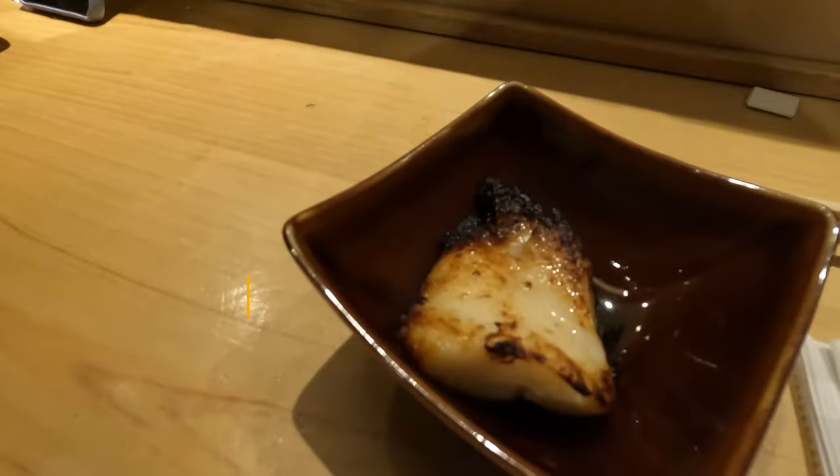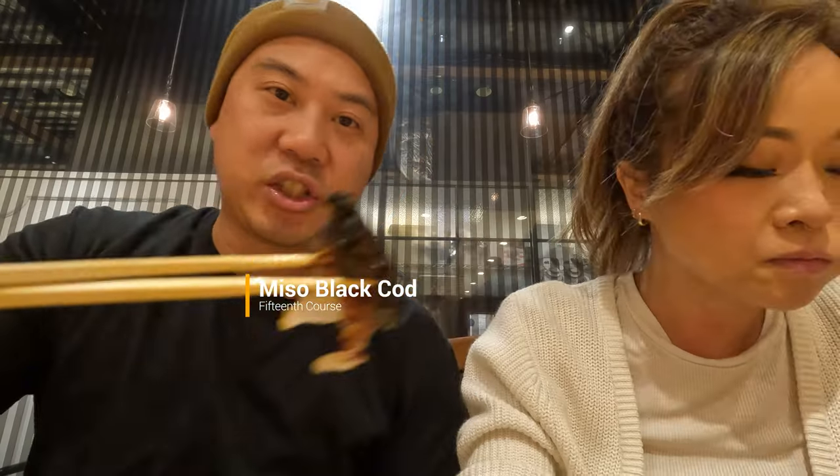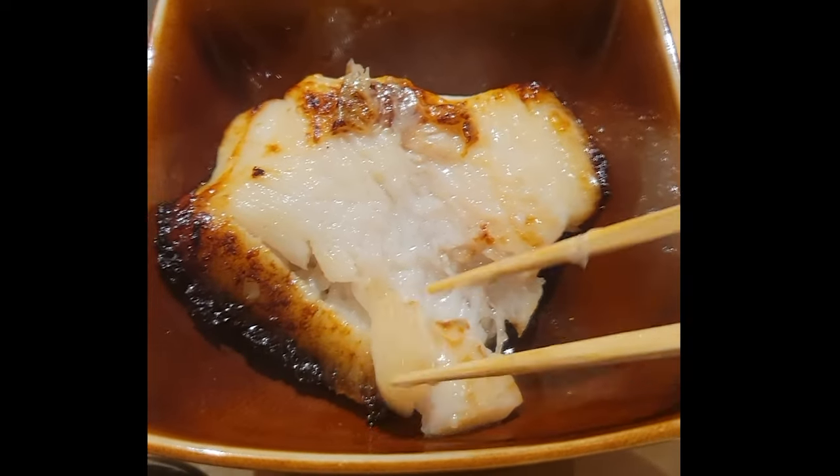Juliet's favorite — miso black cod. Nice charred piece. Sadly, the black cod was actually our least favorite dish here, which is unfortunate because it's one of my favorite things to eat. It was a weird cut of the fish because it had a ton of bones — we actually ended up not even finishing it. It's supposed to be a miso paste, but it doesn't taste very miso — it tastes more salty than anything.